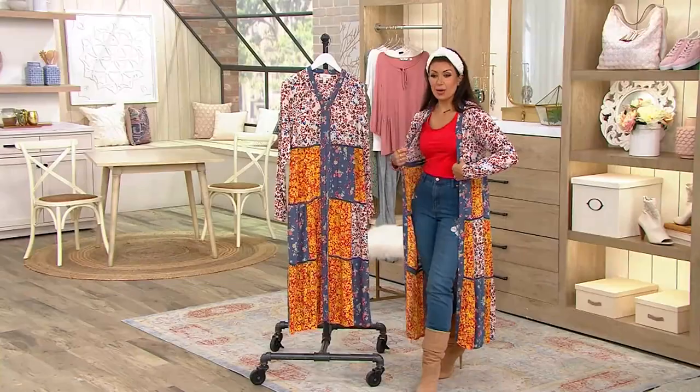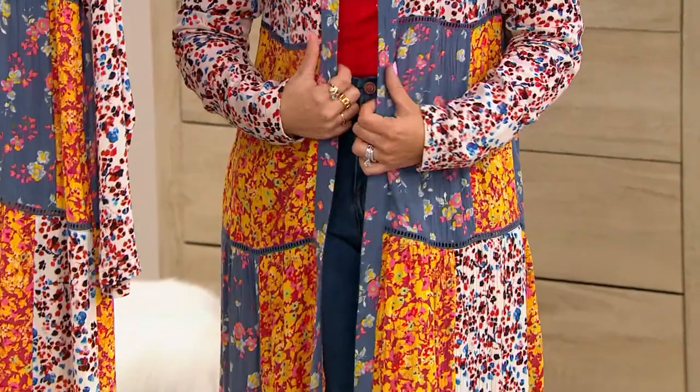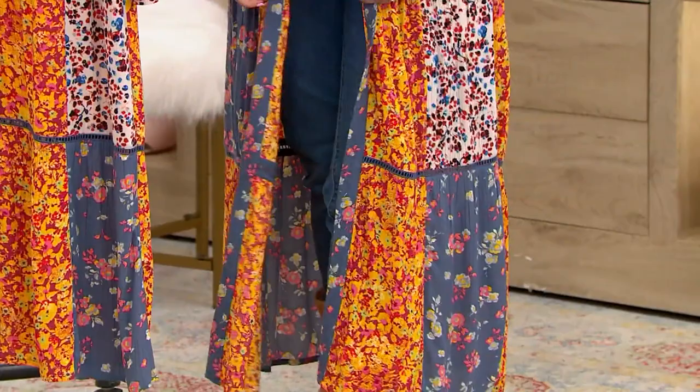This is the Logo by Lori Goldstein Special Edition Mixed Print Duster. QVC price originally $123, clearance price today $85.98. That's a 30% savings off the QVC price. $3.50 shipping and handling. It's item number A606945.